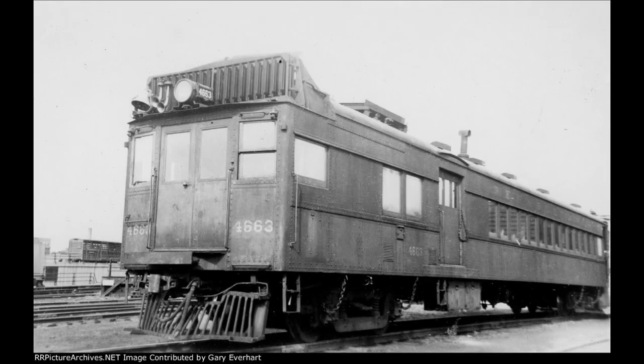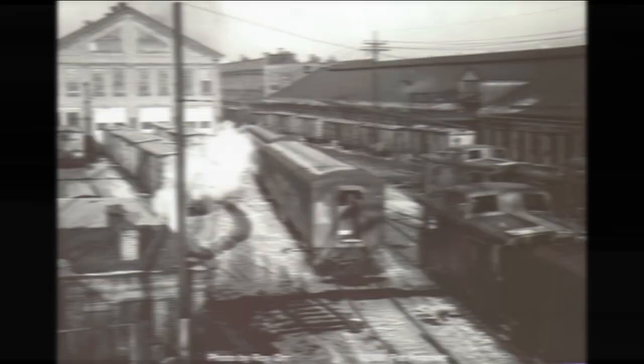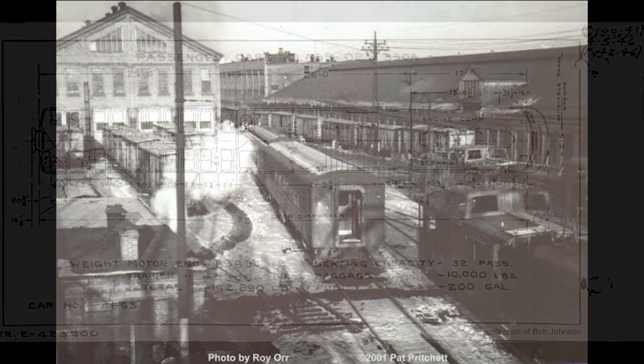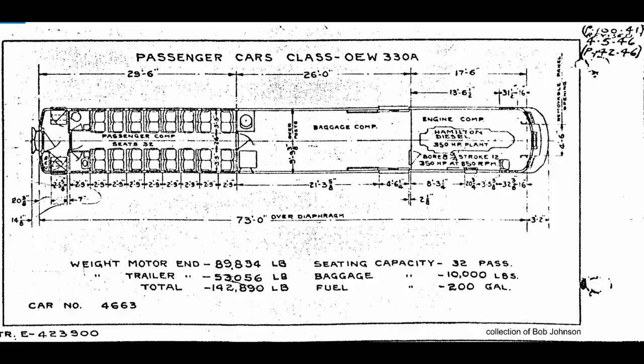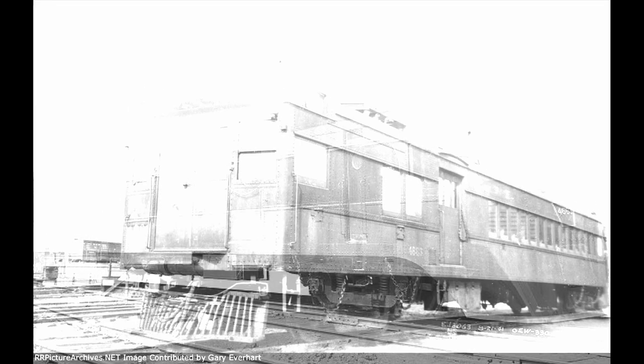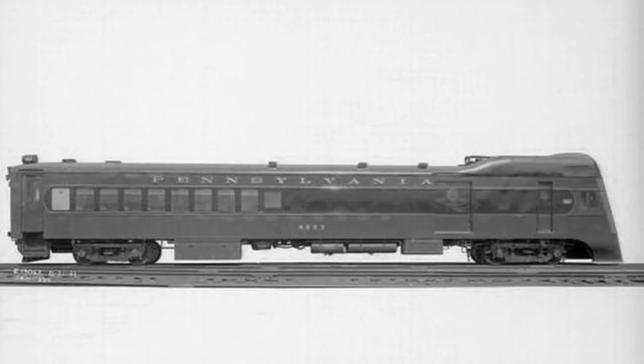These two Doodlebugs served the Pensy very well for a decade until 1941, when an accident involving Doodlebug 4648 in Ohio a year prior led to the rebuild of all of these railcars on the Pensy from gas engines to diesel engines. Before this conversion from gas to diesel, the shop workers of the Pensy saw potential in this railcar and modified 4663 into something the world had never seen. After a rebuild, it came out streamlined — an honor only given to mainline express locomotives at the time — making it the only Doodlebug on the Pensy roster which was streamlined, and one of the few streamlined Doodlebugs in the world.